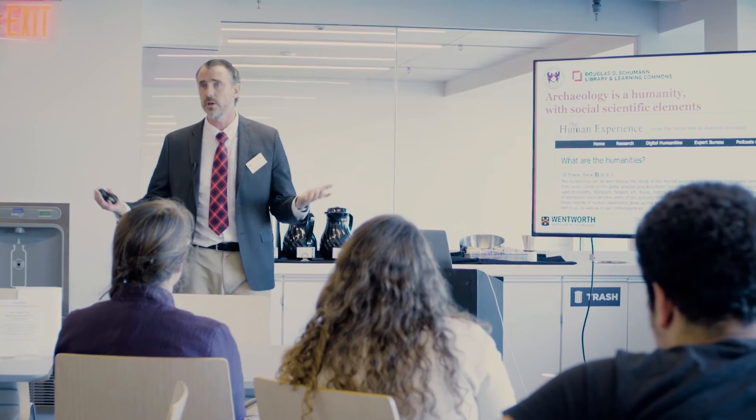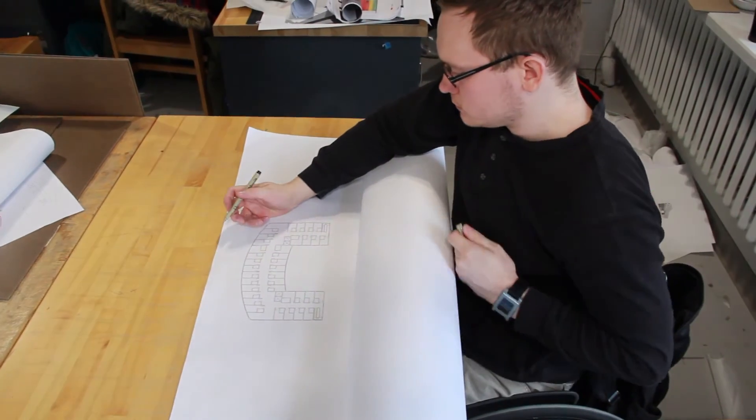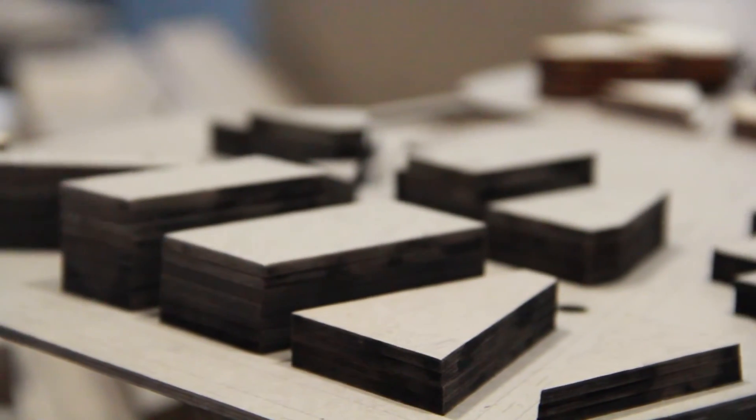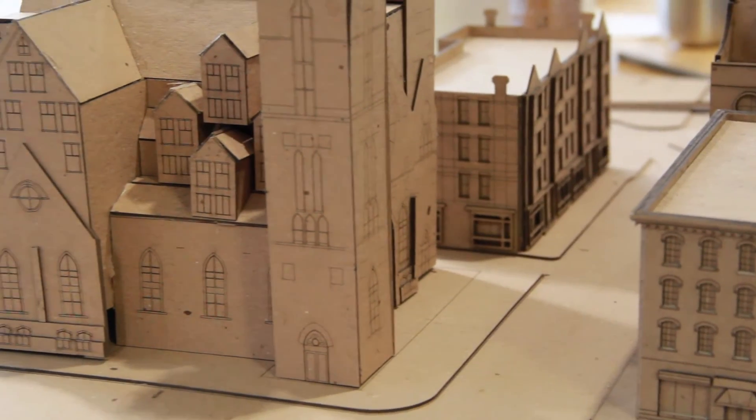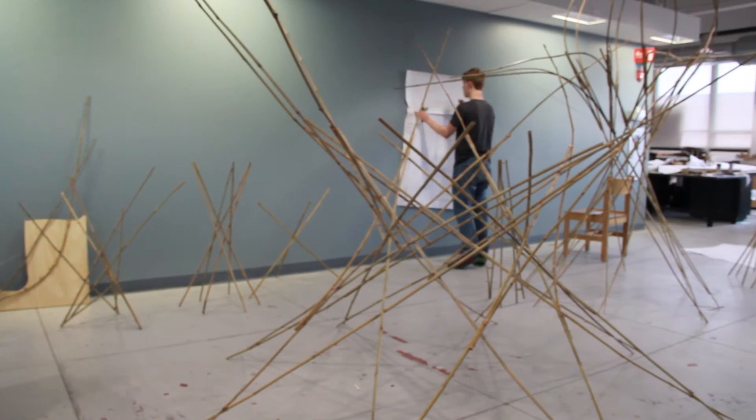I really like teaching classes that involve a project component and a studio component, where I can bring together different majors and get them to solve problems. I can be the captain of the ship and say: I need a mechanical engineer, an electrical engineer, and a computer scientist — let's put you together to solve this problem. Humanities has a lot of problems we look at in the world, and we want to use human understanding to make it a better place. We need technologists to do that, and teaching at Wentworth really gives me these opportunities.